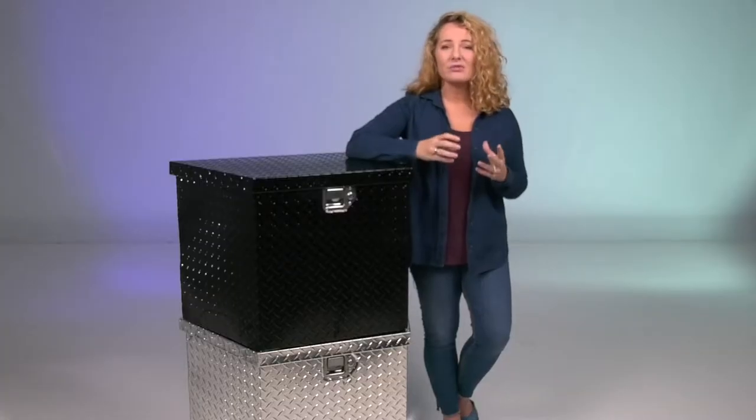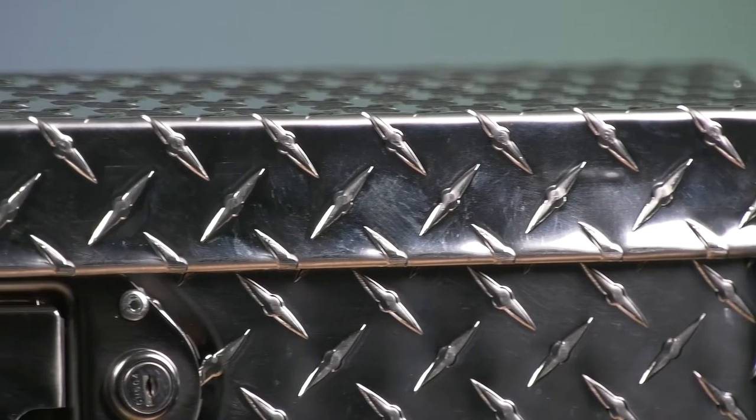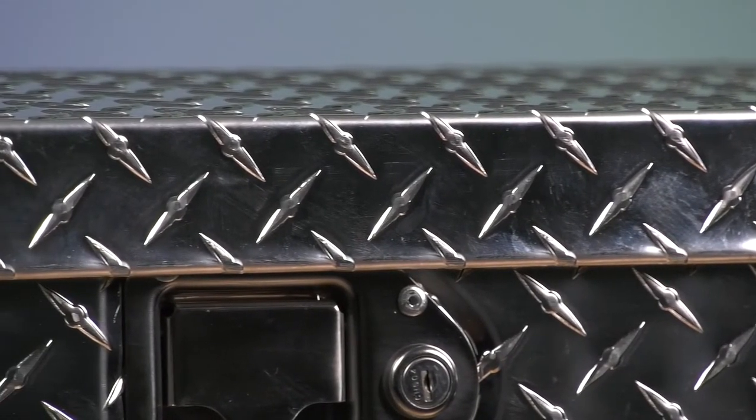It features an extra-thick, one-piece aluminum construction for corrosion-free, long service life. The aluminum used in this box is 33% thicker than most competitive boxes.